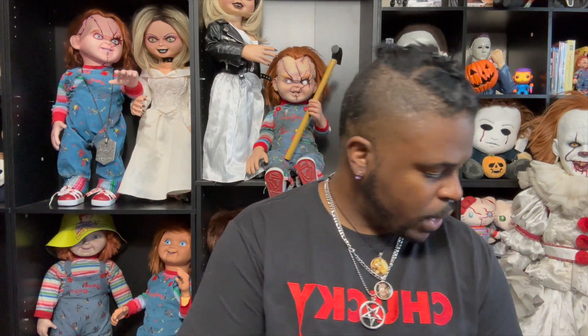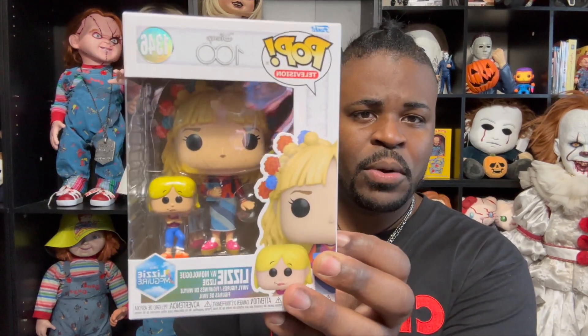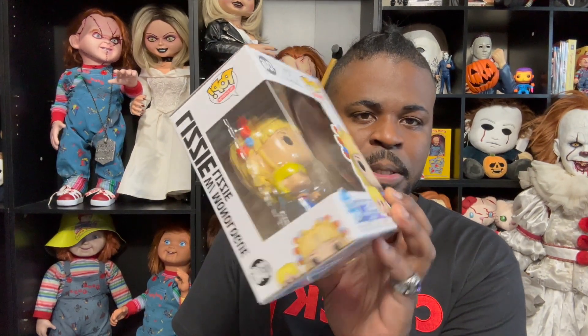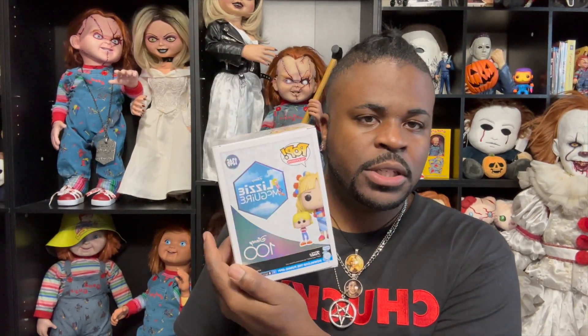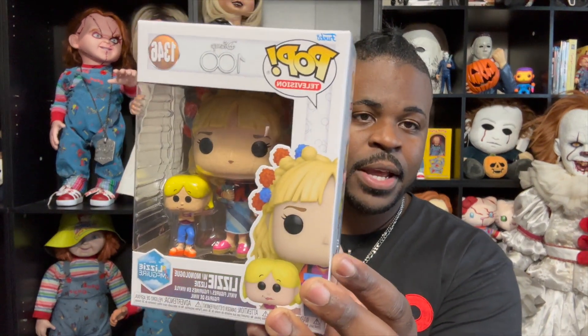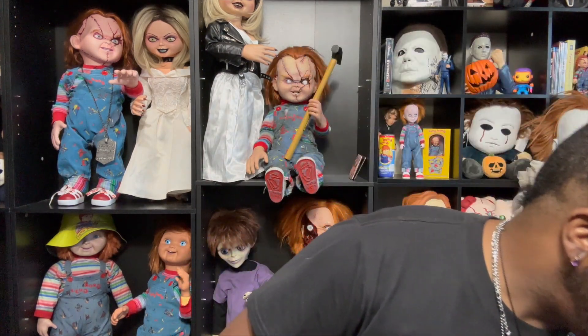Okay, this is not horror, but I got this Lizzie McGuire Funko Pop. It's new. I got this because it was a part of my childhood — I used to love Disney Channel and I'm a big Hilary Duff fan. I still love her, so I had to get it. It's not horror, but I just thought I'd show it with everything else.